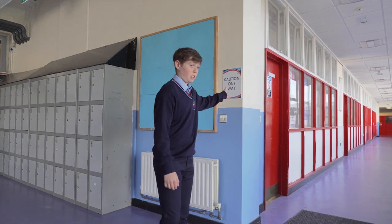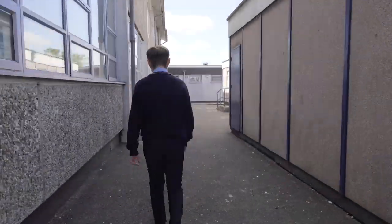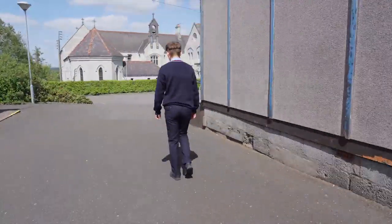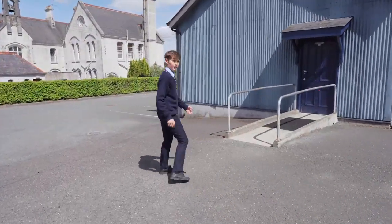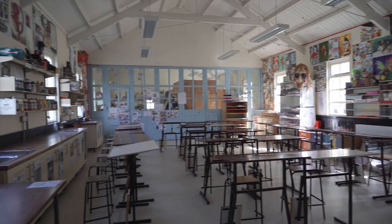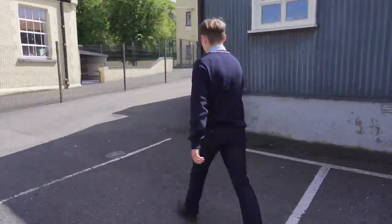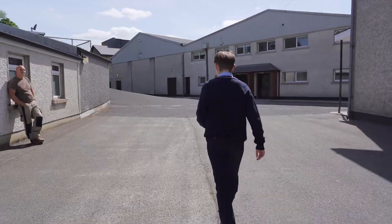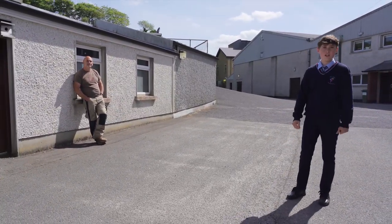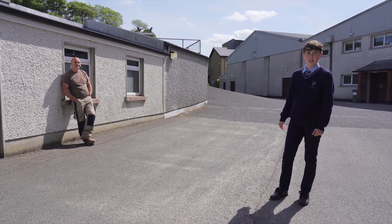These are all classrooms along the bottom corridor. We will now head towards our art room. These prefabs are all classrooms. This is the art room. We will now walk towards our gym and concert hall. This is Hugh. He is the caretaker in our school. He is always willing to help students when he can.